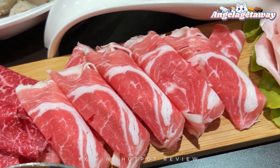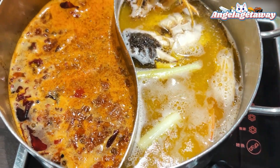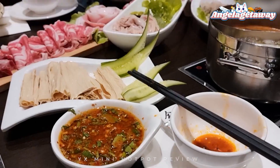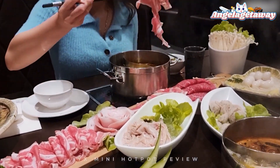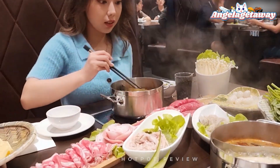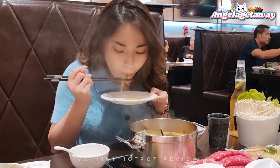Everything came out pretty fast, well presented, and very fresh. The broth was amazing, though the spicy broth we got in mild is pretty spicy and may give you an upset stomach if you cannot handle the strong spices. We both really enjoyed our hotpot and the Xichun style flavour hotpot is very authentic.